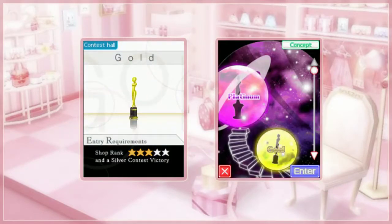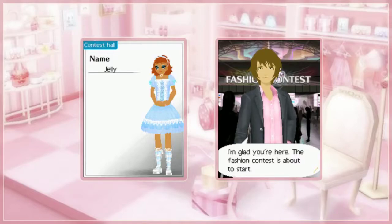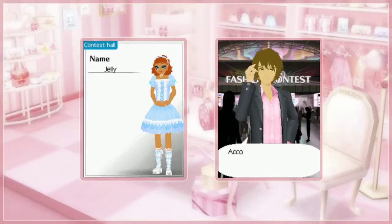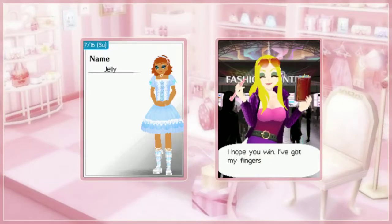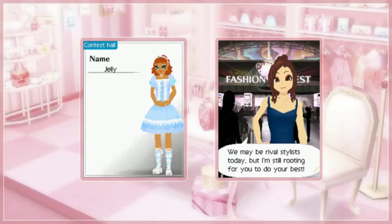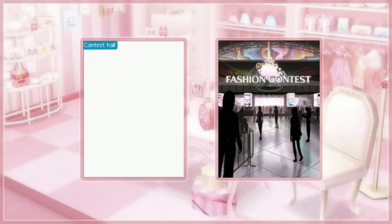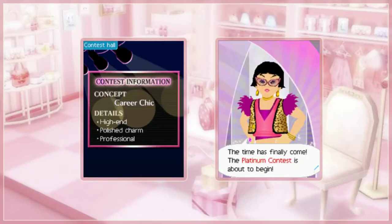It looks as if we are able to enter everything up to Platinum now, because our shop ranking is 4 stars and I won a gold contest. So I am going to try my luck with Platinum. It's Zoe! Oh snap — Grace! We are up against the master, folks! It's like the final episode of the anime where the apprentice goes up against the master and surpasses them.